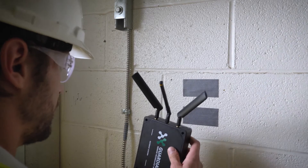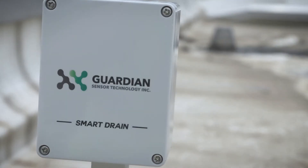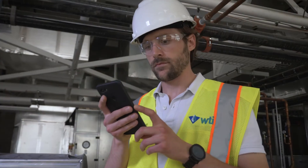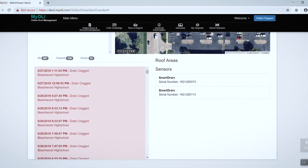Smart Gateway software ensures constant wireless communication between you and all the Smart Drain sensors on your roof, sending alerts and updates to your mobile device or PC to keep you informed of potential issues in real time.